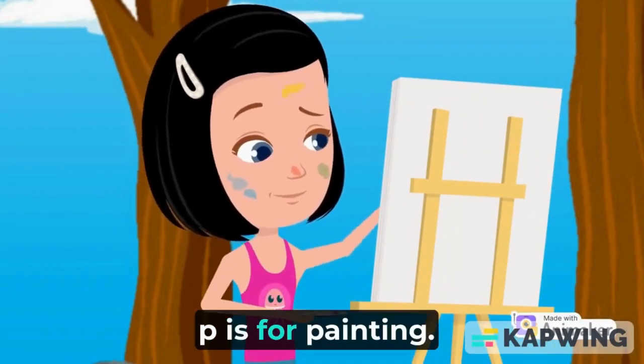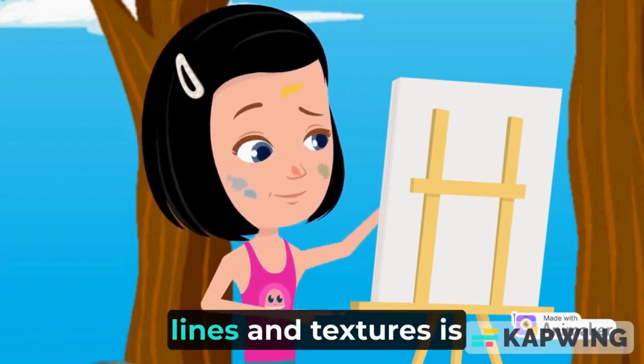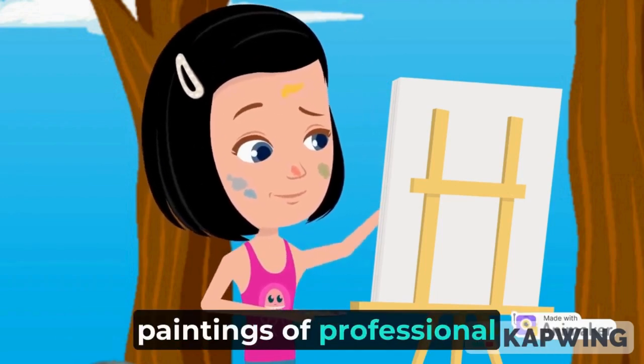P is for painting. The art of creating pictures using colors, tones, shapes, lines, and textures is called painting. Museums and galleries show the paintings of professional artists.